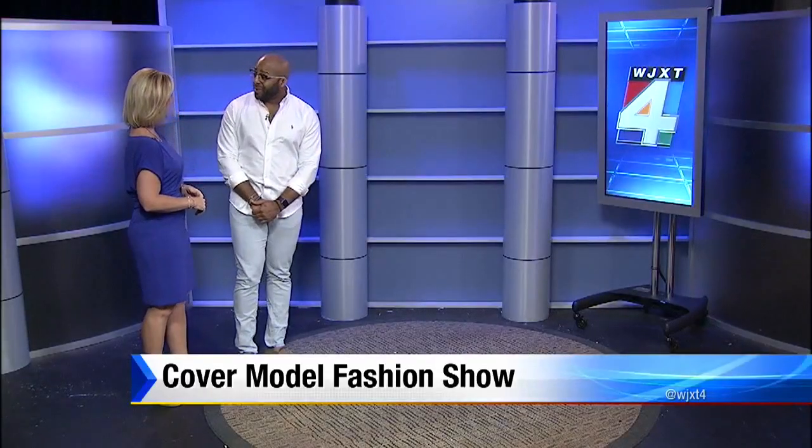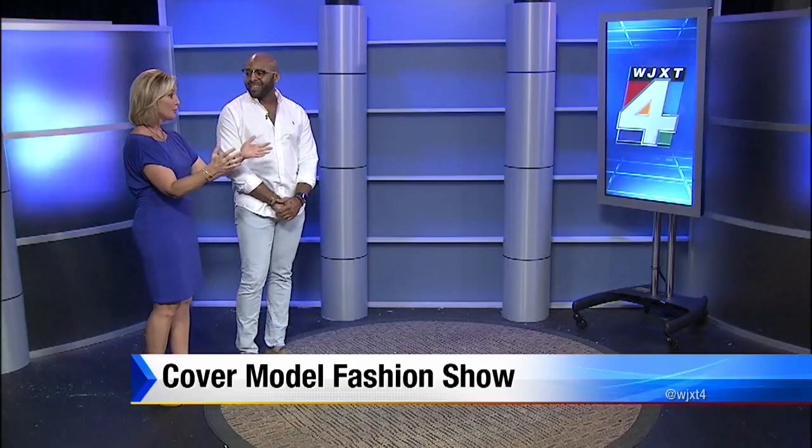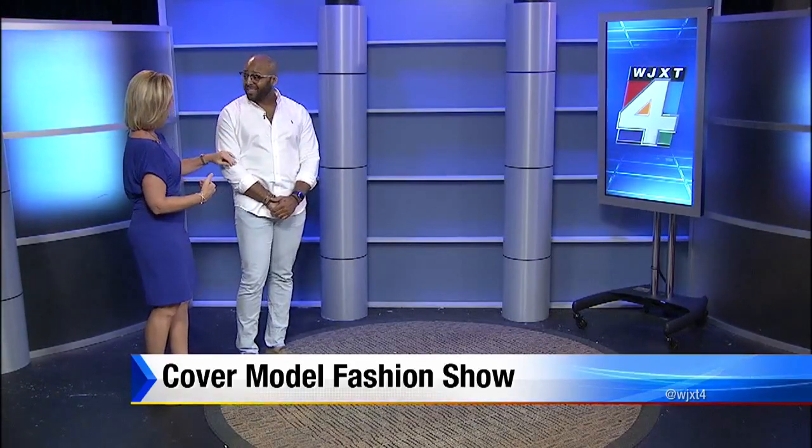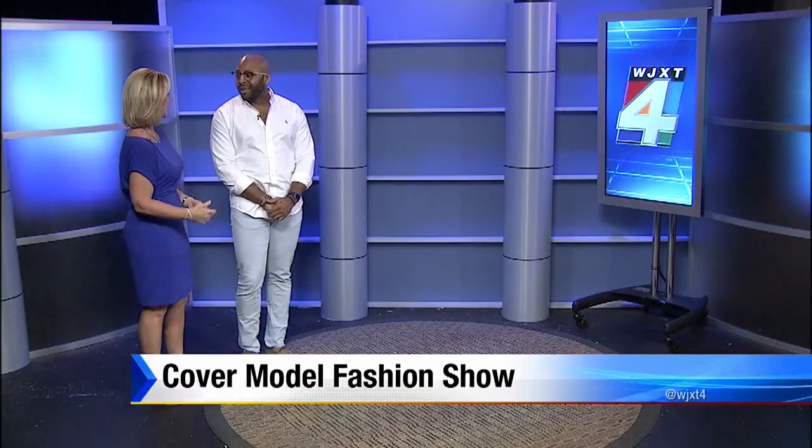It's all about showing off the latest trends this morning. Jacksonville Magazine's annual cover model fashion show is tonight, and this year's theme is color theory. The show is a little different this year. Joining me now is Fitz Pullins — good morning, thanks for being here. We have beautiful models wearing gorgeous clothes, which I want to show everyone in just a minute. What's different about this year compared to last year?